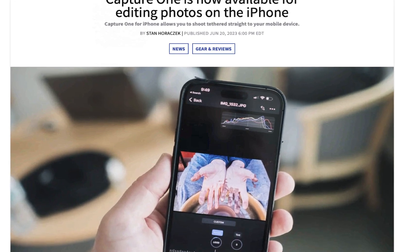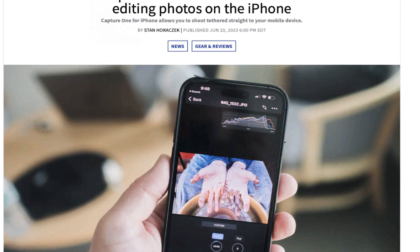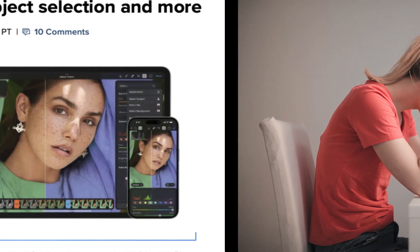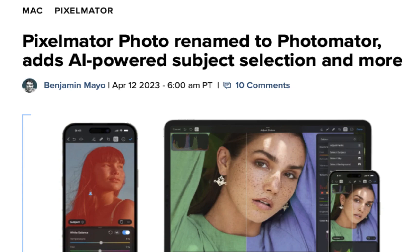Never before has there been so many options for raw editing on your iPhone. But with more choices, you get more confusion. So in this video, we'll be trying to help clear up the confusion by comparing Capture One for the iPhone with another recently released editor, Photomator, to see which is the better iPhone raw editor.